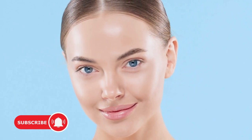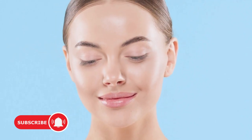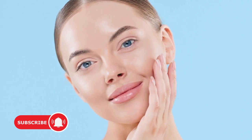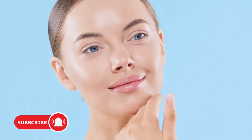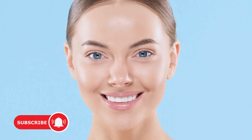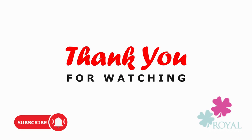That's it for today's video on preventing dry skin. I hope you found these tips helpful. If you did, don't forget to give this video a thumbs up and subscribe to our channel for more skincare advice. And as always, leave your comments and questions down below. Take care.